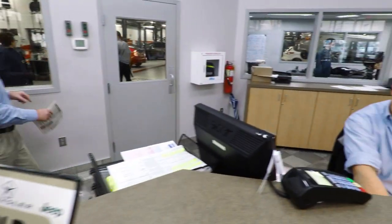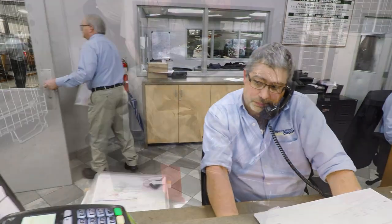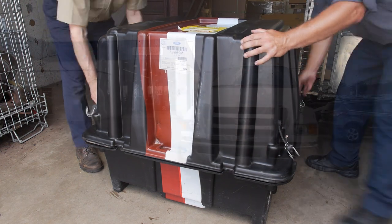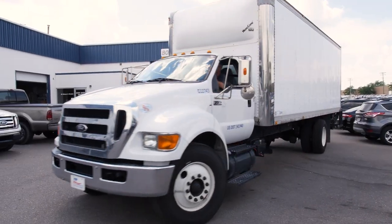It works like this. You order a new or remanufactured engine for your customer. When it arrives, you return the used core back to the selling dealership. The dealership then returns that core to Ford for a credit.